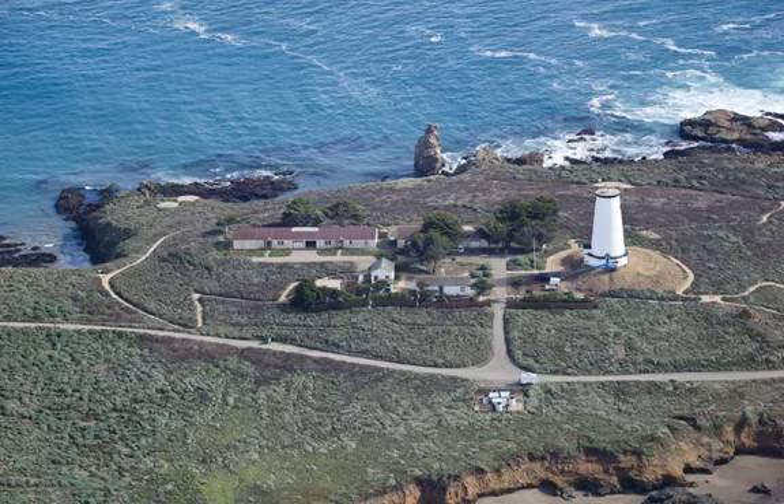Hearst Castle is busiest in summer when vacationers drive up hotel prices and pack the tours. Buy your tickets well in advance if you're visiting then.